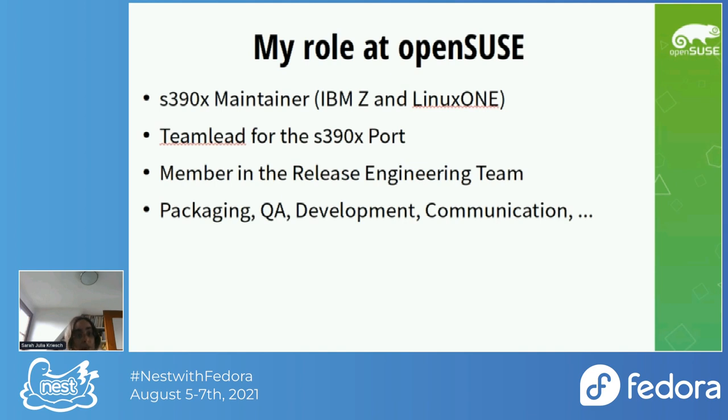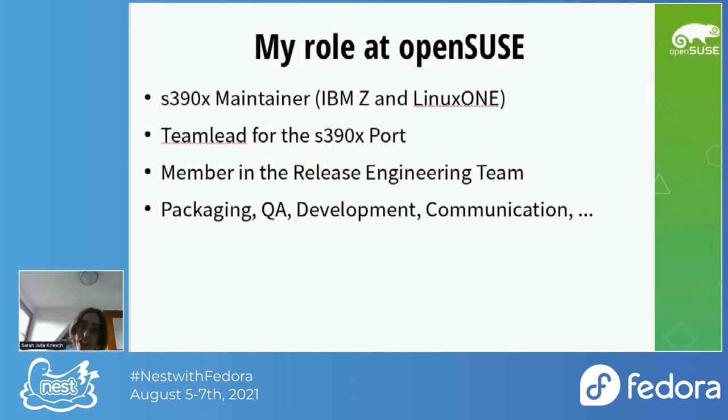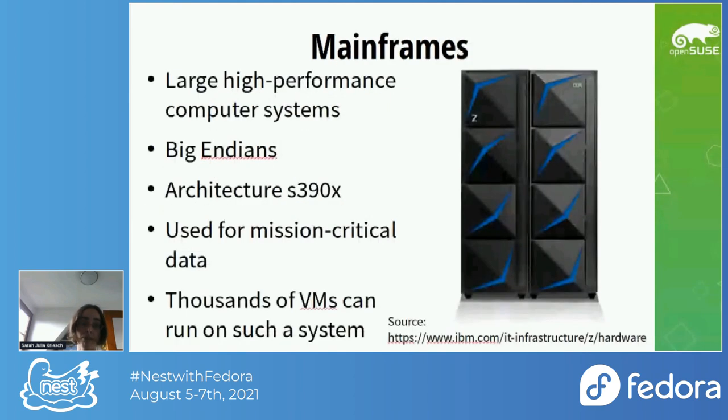My role at openSUSE is that I am an s390x maintainer for IBM Z and LinuxONE since around one year. I was nominated by the community for this role as an IBMer and became team lead for the s390x port. I am a member of the release engineering team, responsible for packaging, QA, development, and communication. I want to expand that to other Linux distributions, which was not possible inside IBM, so I changed my job to consulting.